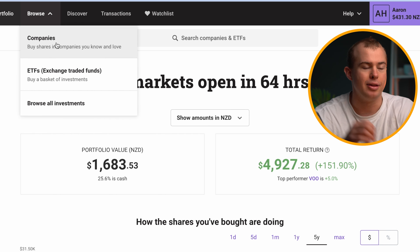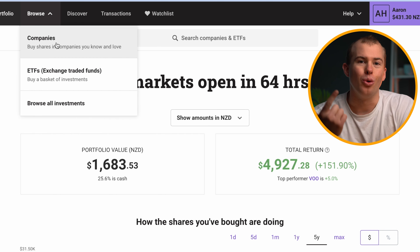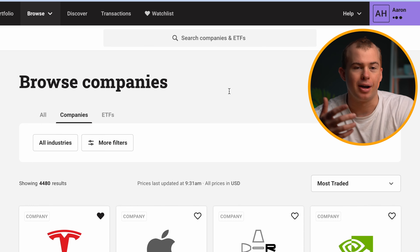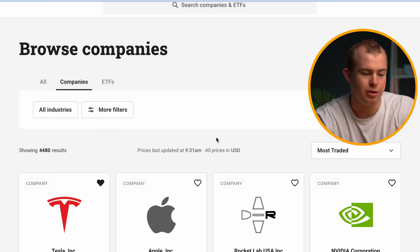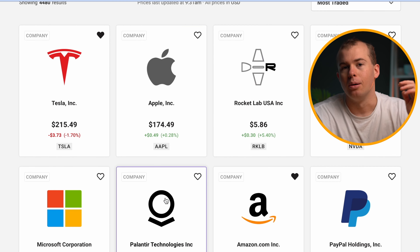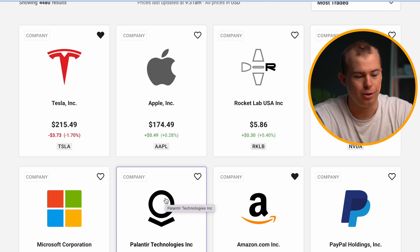If we take a look at the browse feature on Hatch, we can look at either individual companies or ETFs. If we click on companies, it's going to bring up all of the main players you would associate with the American market, like Tesla, Apple, Nvidia, Microsoft, and the list goes on.